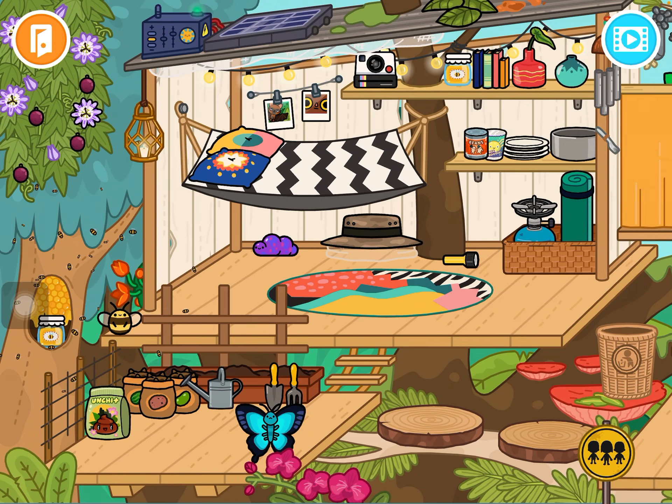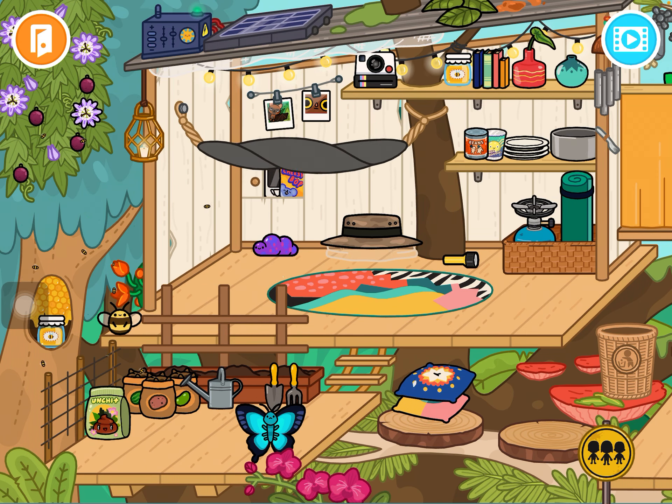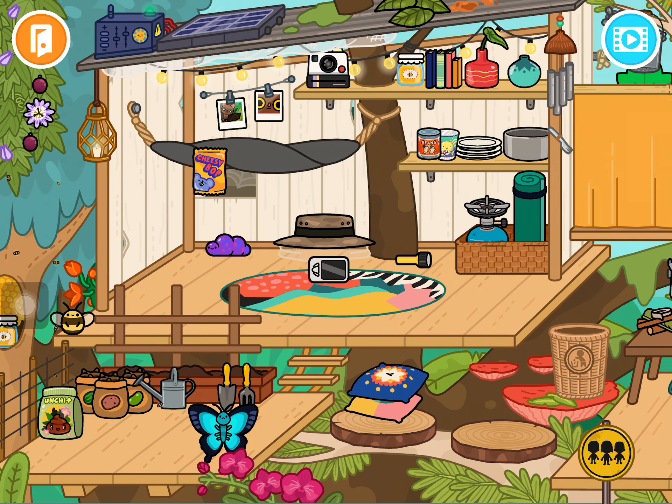You just click the beehive to make it go faster. The secret is: take off these pillows and touch the hammock — then you'll see this! There's a new cheesy bop — isn't that cool? And look at this cell phone, it's so cool!